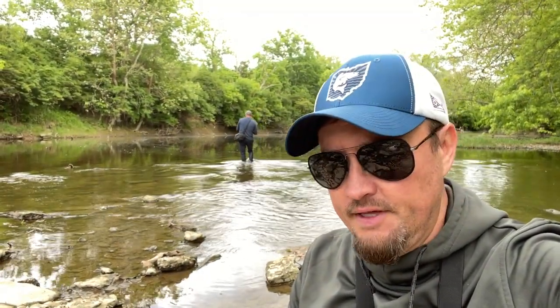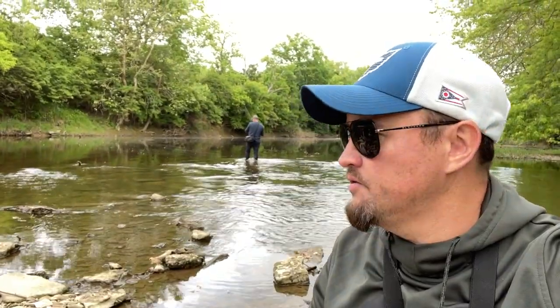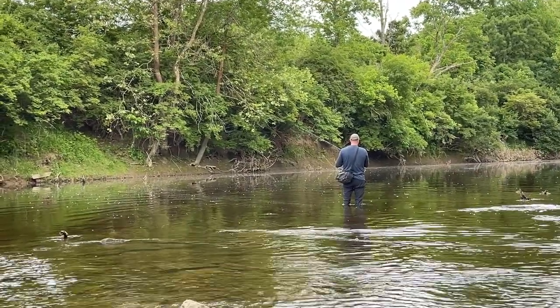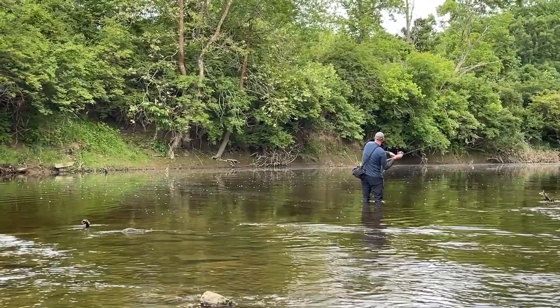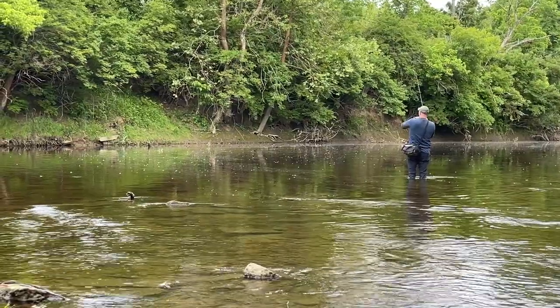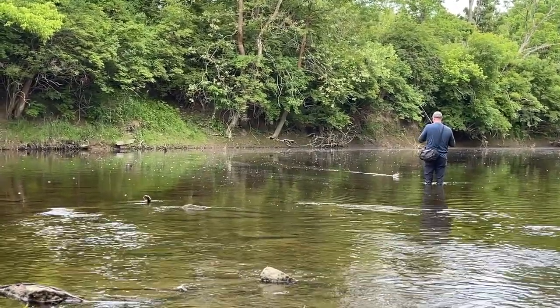That was a killer afternoon on this tributary of the Little Miami River — so many species: long-eared sunfish, spotted bass, largemouth bass, smallmouth bass, drum, sauger. The list went on and on. The white grubs — the single-tail grubs — were our weapon of choice for the most part today, and they definitely came through. We're going to pick up someday where we left off here, and until then we'll see you next week.